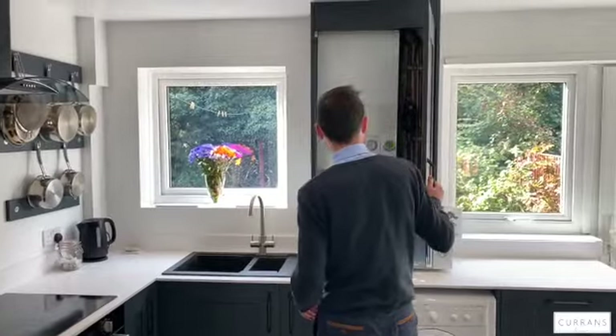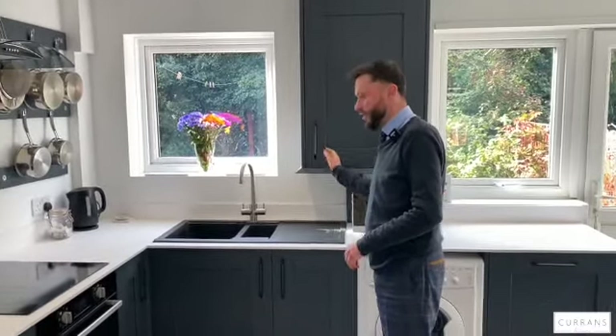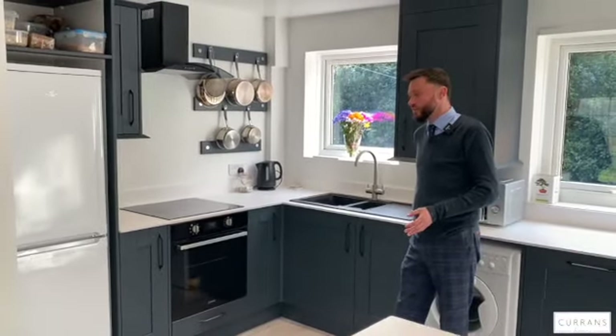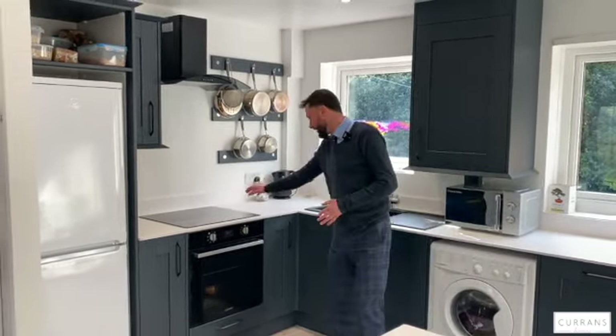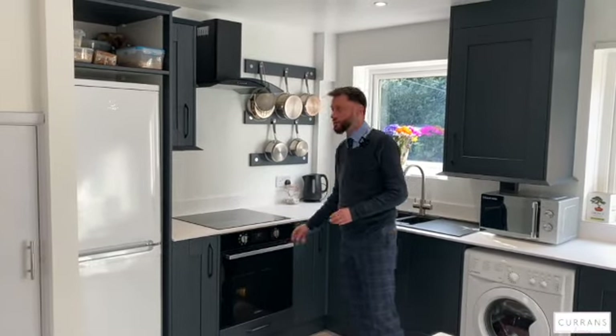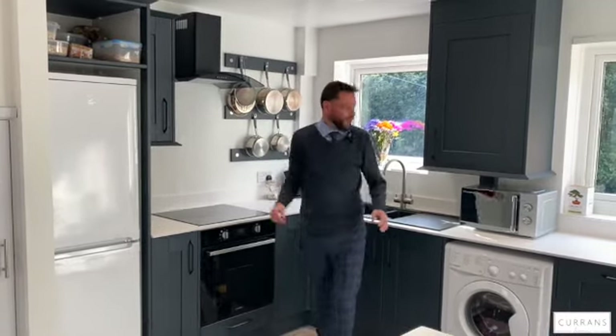There's a combination Glow-worm boiler which is less than a year old. The owner was telling me that with the heating on over the last six months, even at 16 degrees, his gas bill is coming in at £55 per month, which is extremely low. You've got a halogen ceramic hob and an electric oven — all Indesit, good stuff.